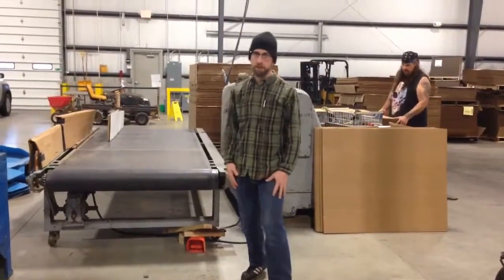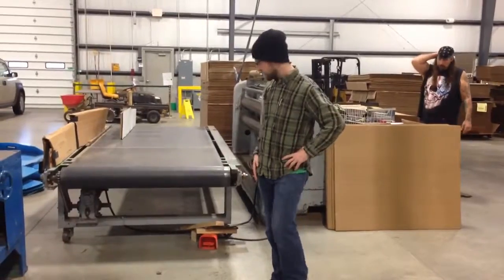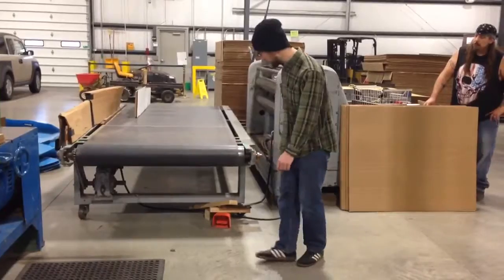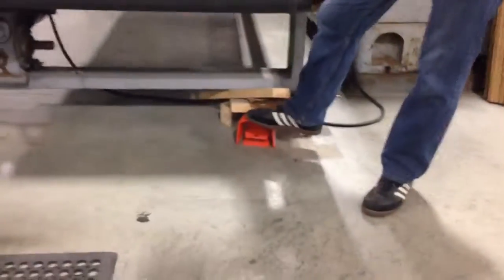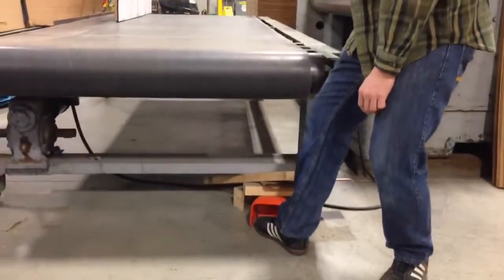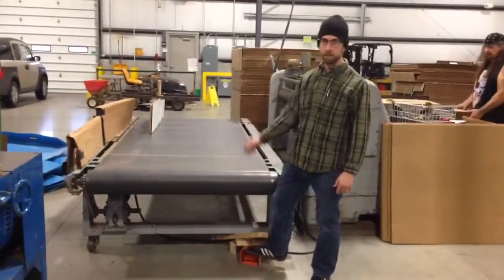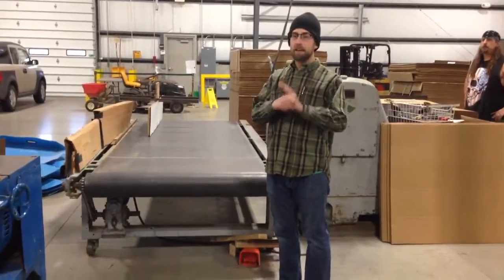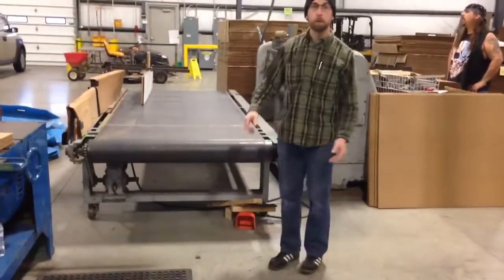Good morning Martin viewers. Today I was just kind of perusing the area and I noticed a pile of wood down here by the foot pedal to move the conveyor. I know why this was made and I think it's a good, just easy, get rid of a distraction, get rid of a frustration because that foot pedal would move.